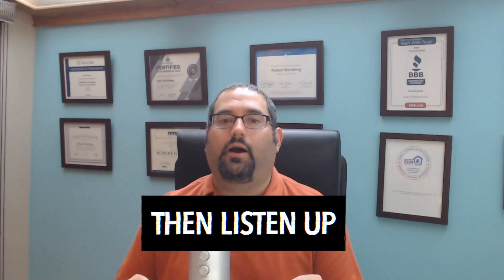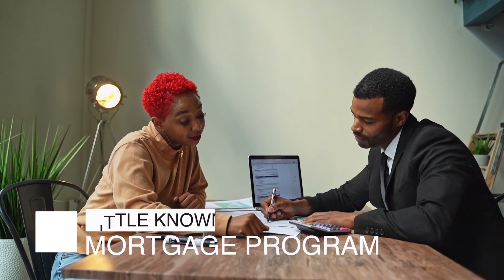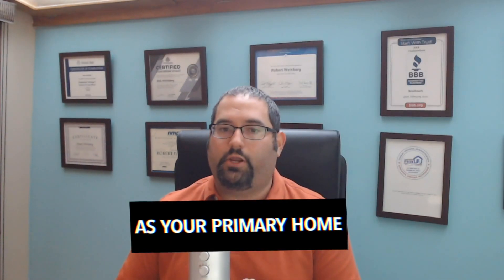If you've ever wanted to assist a family member in getting a mortgage, then listen up. Many people have thought about helping their family out, but they didn't know the right way to go about it, and they didn't want to go through a burdensome process. I want to tell you today about a little-known, seldom-utilized mortgage program that allows you to buy or finance a property for an elderly parent or a disabled child to live in, all while qualifying it as your primary home.